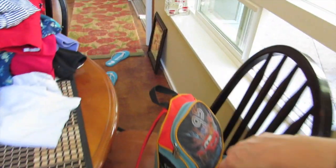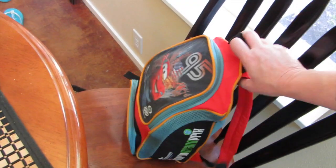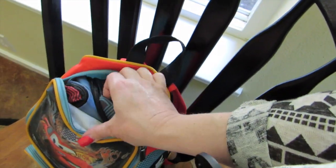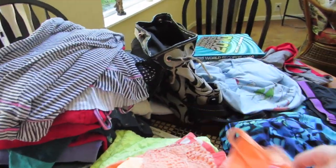I got this for Jax — it's a Cars backpack with Lightning McQueen on it, basically brand new, and it's got a little sleeping bag inside. I paid a buck for that.